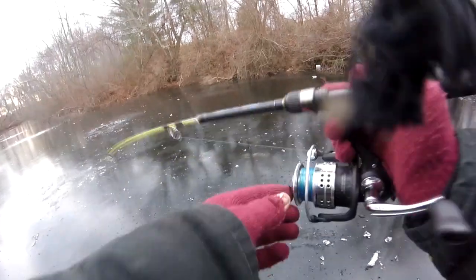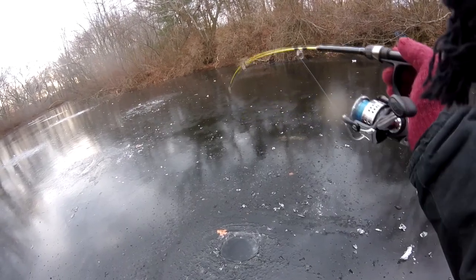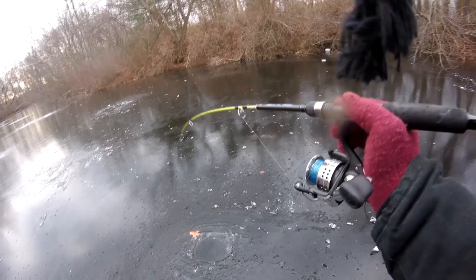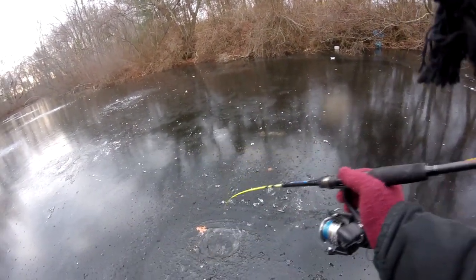Fish on — looks like a pickerel, it's kind of big. Hopefully it's a bass though, I'd much rather it be a bass. I think it's a pickerel by the way he's flying. Yeah, definitely a pickerel — that's a good size pickerel.